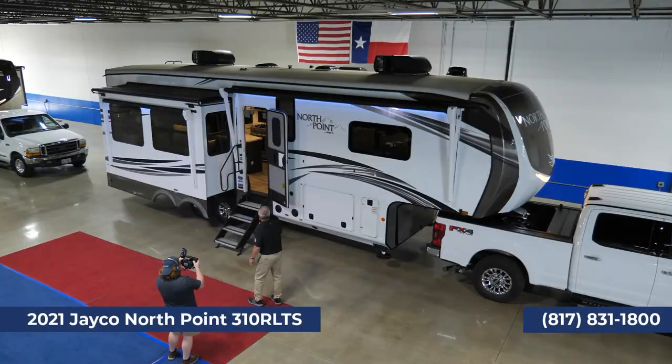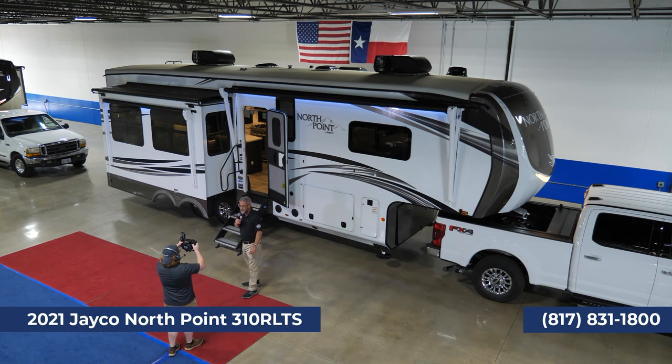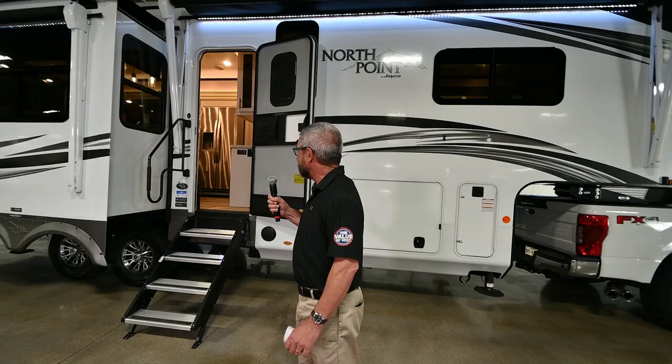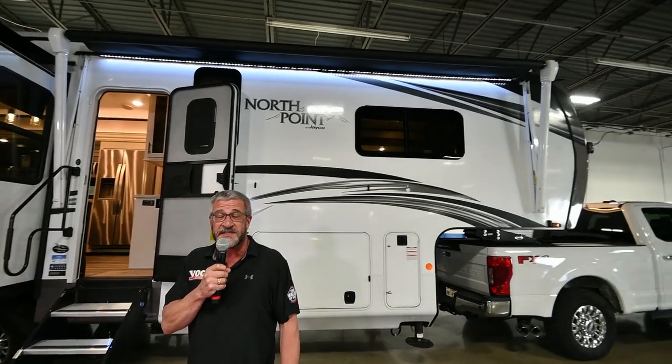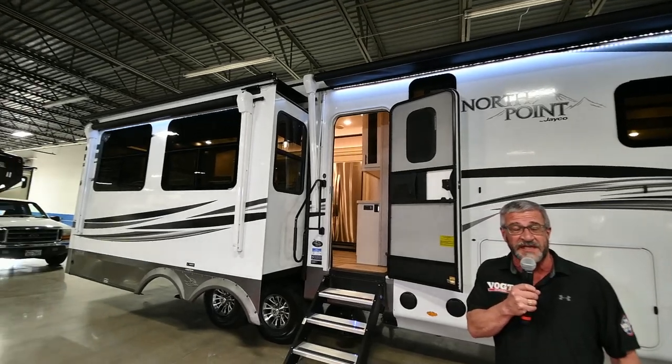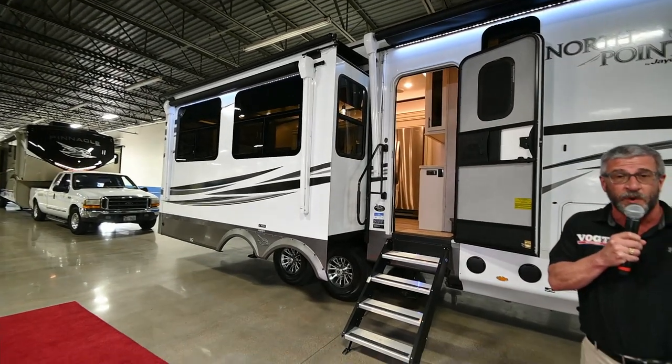Let's look at the unit. This first one is the North Point 310 RLTS — that stands for Rear Living Room Triple Slide. The dry weight on this unit is 12,807 pounds, and the gross weight is 15,000 pounds. The model number is 310, and a lot of people feel that's an indicator of length, but the actual tip-to-tip length on this is 36 feet 1 inch.